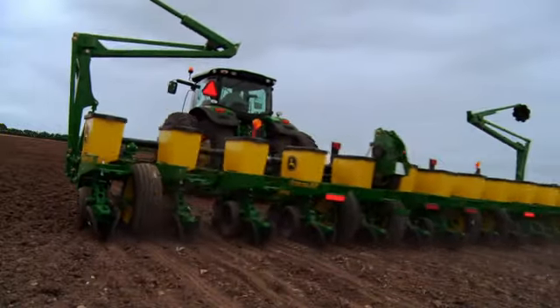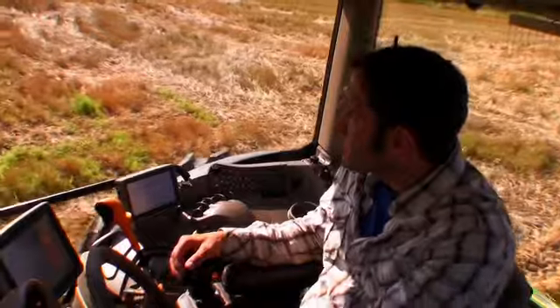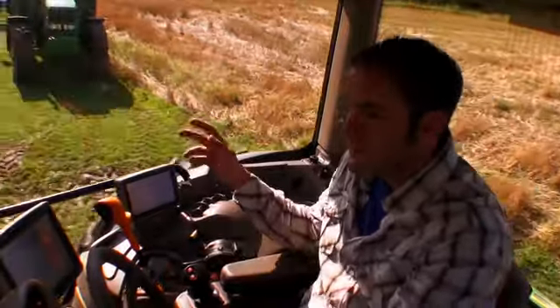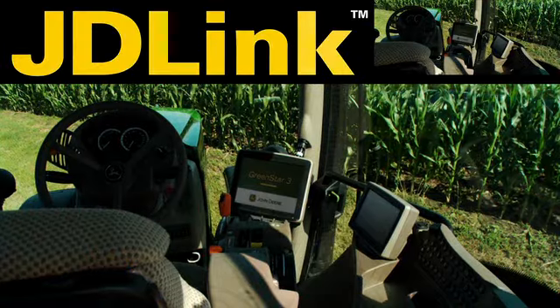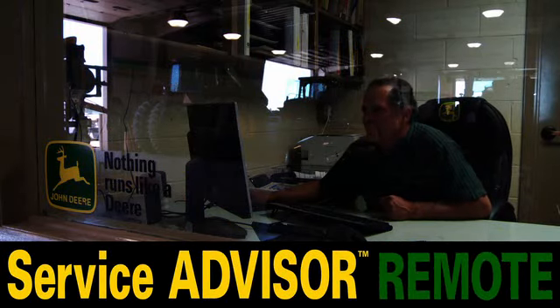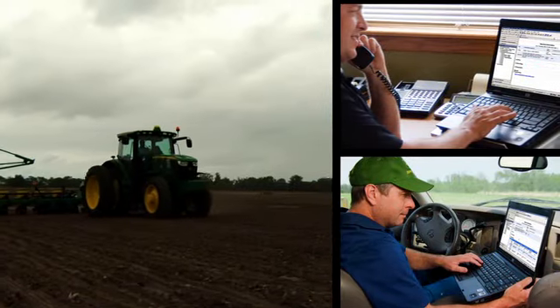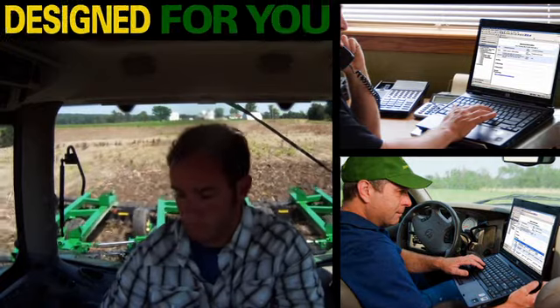This technology makes the 6R a true row crop tractor. A performance monitor puts you in continuous touch with your tractor's vital signs. Take the field-installed JD Link option and experience Service Advisor Remote for John Deere dealer support that's proactive and designed specifically for you.